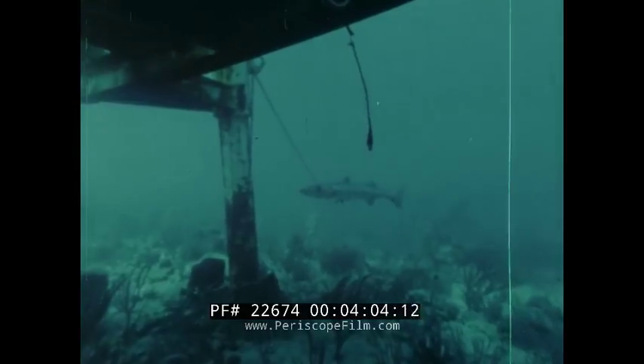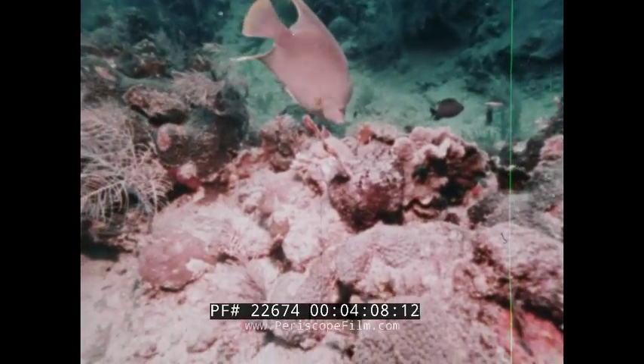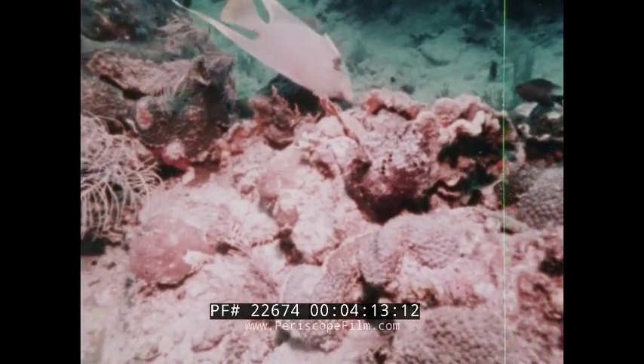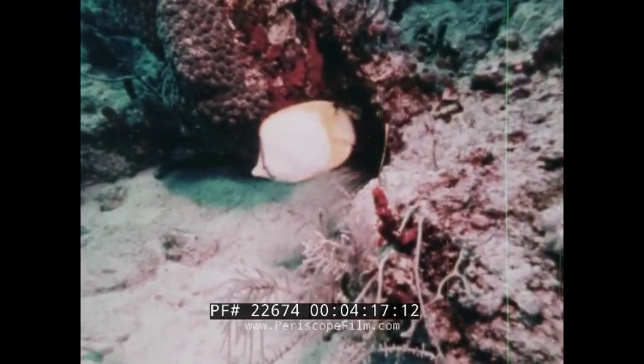Barracuda, queen angelfish — fascinating specimens, particularly to scientists studying the behavior of fish and reef ecology. A complex population of interacting organisms.